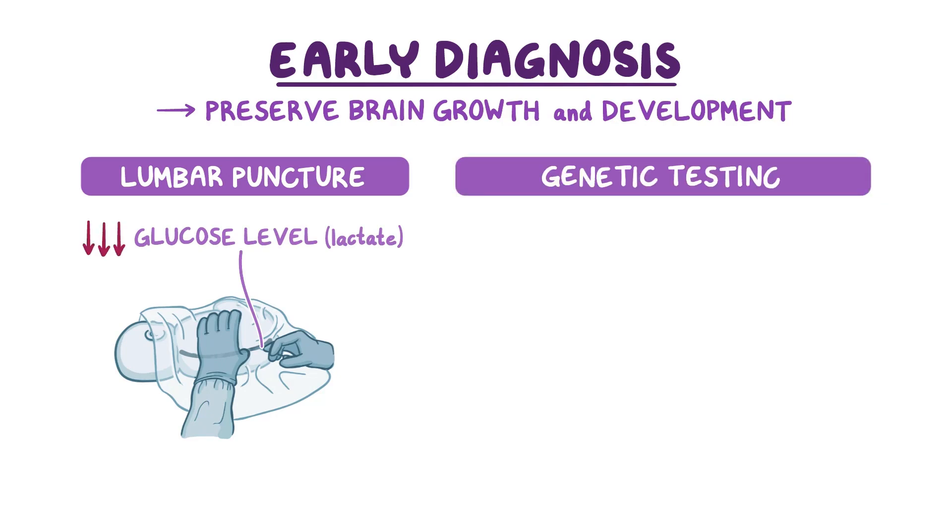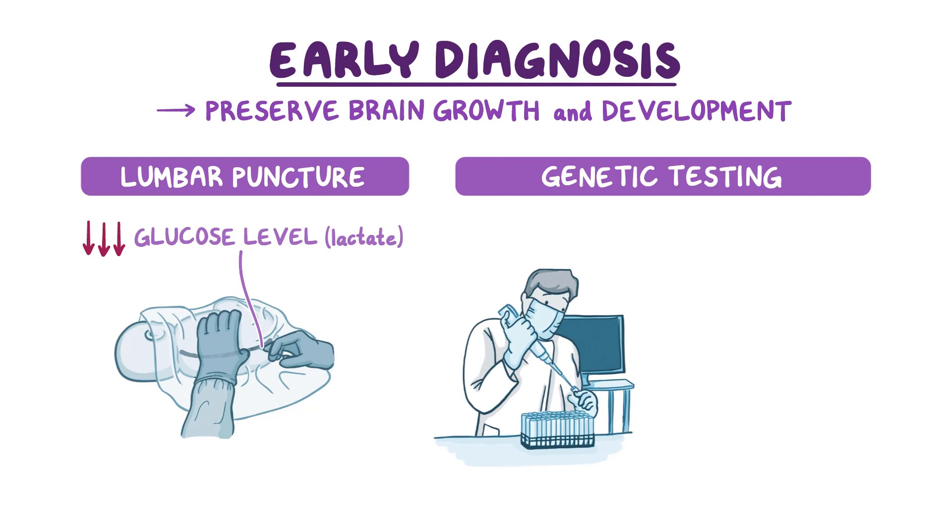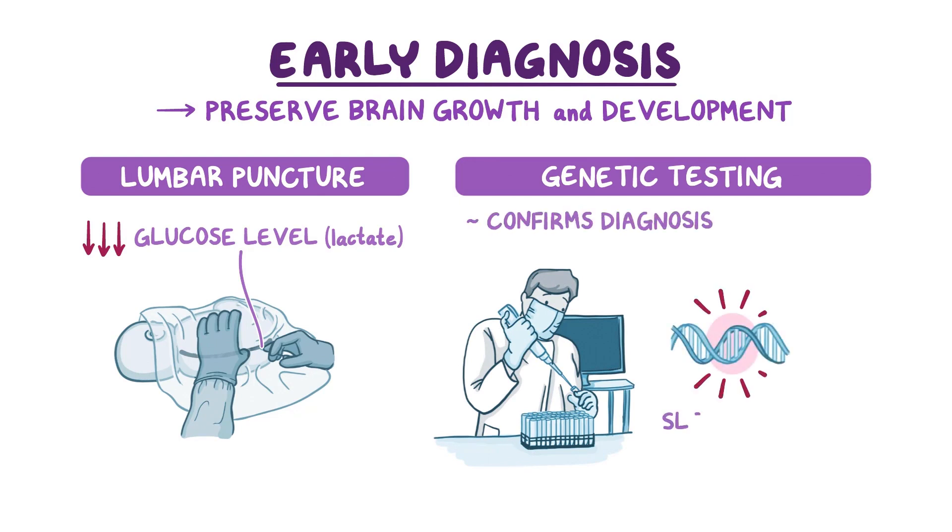Genetic testing is often the first test performed today and can also help confirm the diagnosis by detecting a mutated SLC2A1 gene, although current testing doesn't find a mutation in 10-15% of patients.